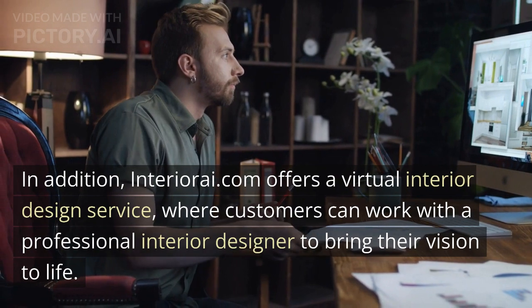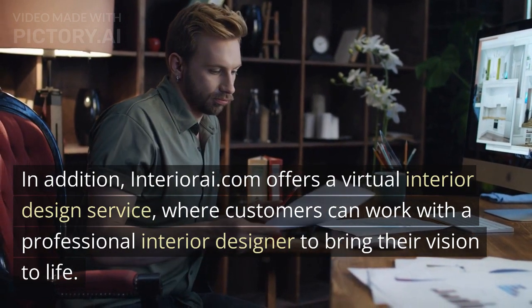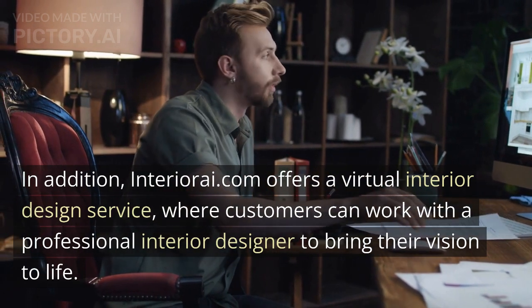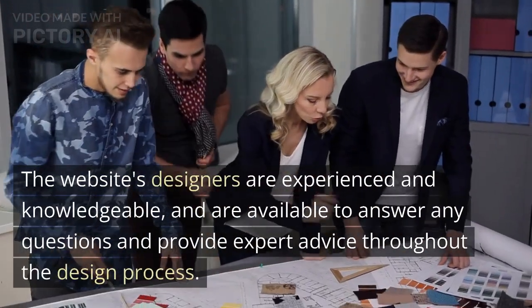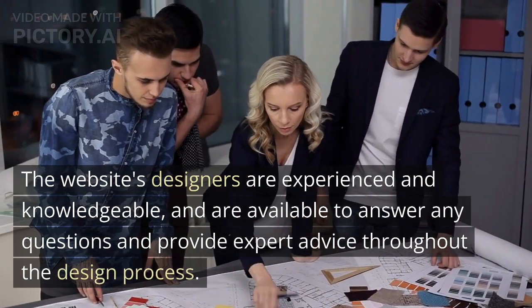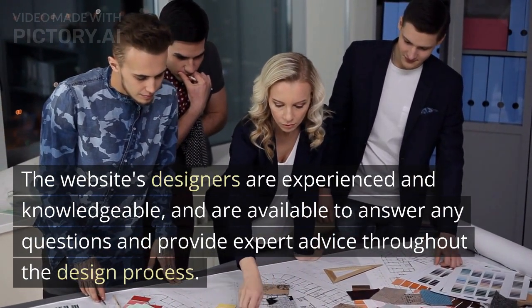In addition, InteriorA.com offers a virtual interior design service, where customers can work with a professional interior designer to bring their vision to life. The website's designers are experienced and knowledgeable, and are available to answer any questions and provide expert advice throughout the design process.